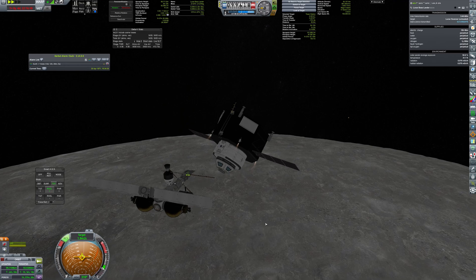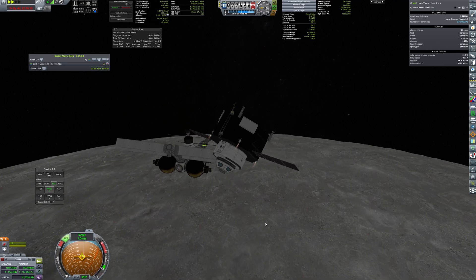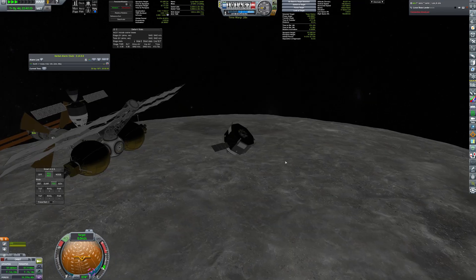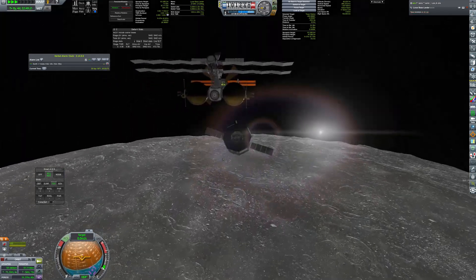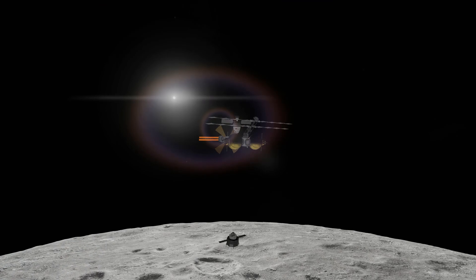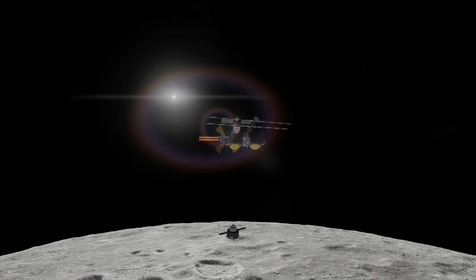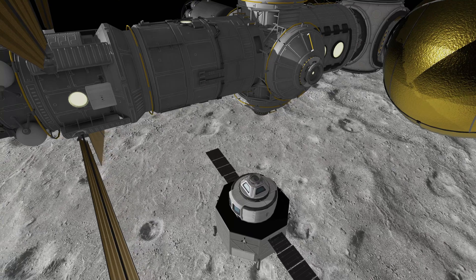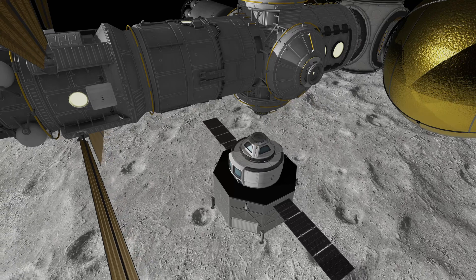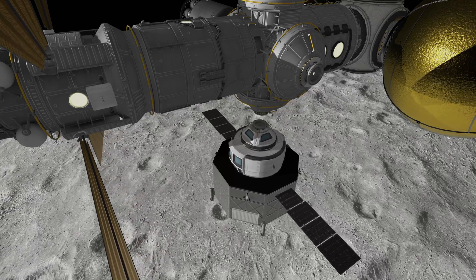The lander approaches the station and waits a bit for better lighting conditions. The docking procedure went by the book and now, finally, everything is ready for the first crew.